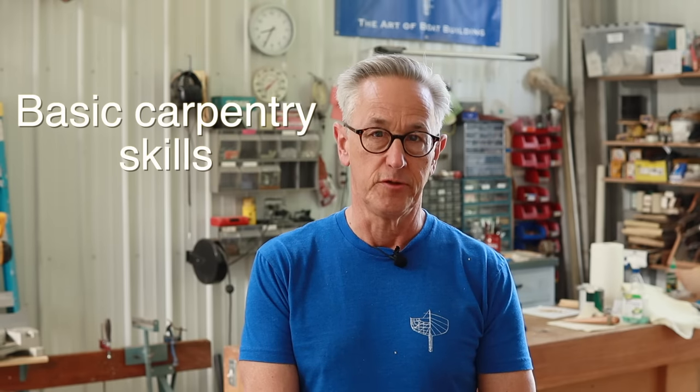The first element in getting started in boat building is skill. What I mean by skill are basic carpentry skills, and only you would be able to assess where your skill level is. For example, if you've completed a fairly complex project like building a deck, renovating a house, or even building a piece of simple furniture, you definitely have the skills to build a boat.